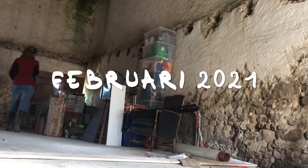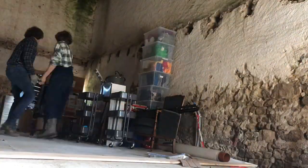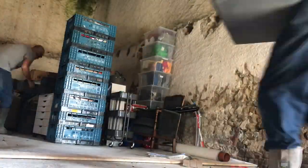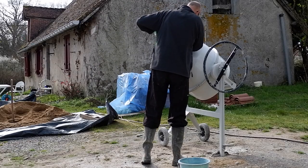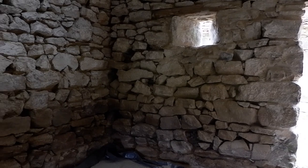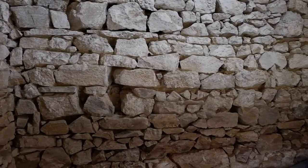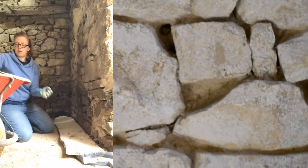In February 2021 we moved in. We stored most of my studio equipment in my brother's barn across the street. Once temperatures weren't freezing anymore, we continued working on the walls — this time finally working together again. Jordi taught me what he had already learned.